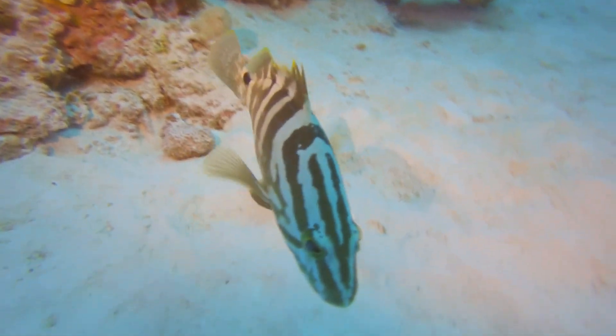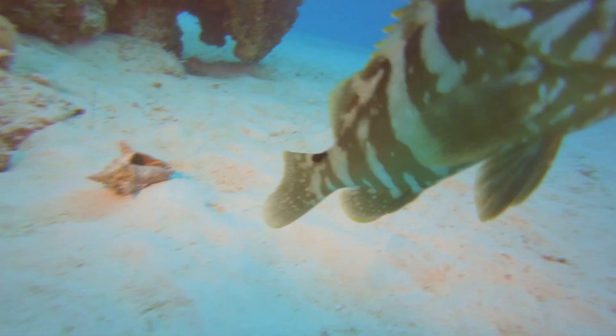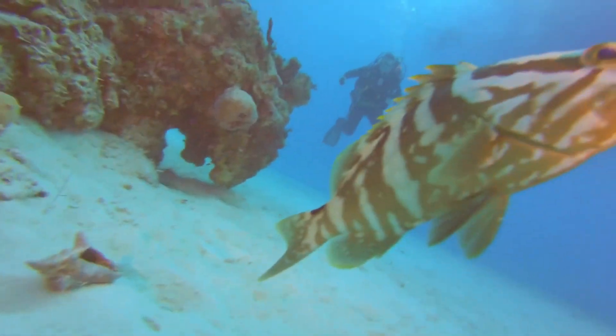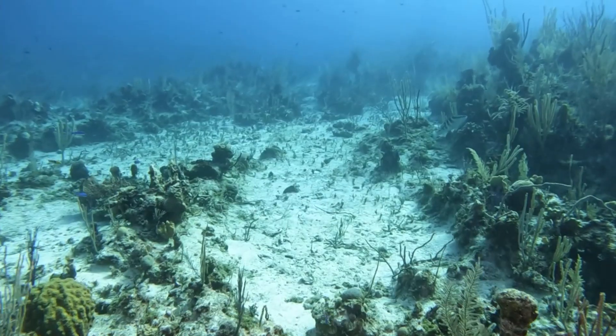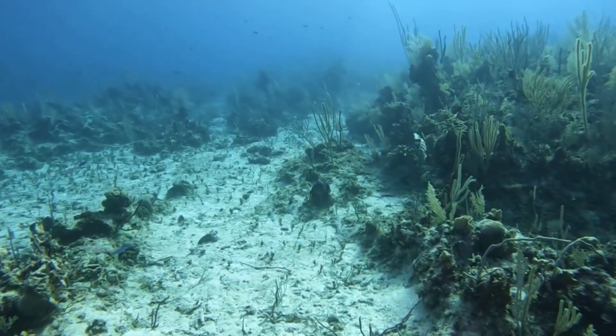Nassau groupers are critically endangered due to heavy fishing. They are especially vulnerable to overfishing when migrating or aggregating to spawn. They reach reproductive maturity between the ages of 4 and 8 years old.